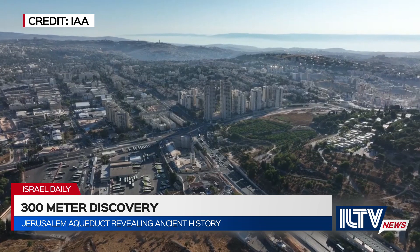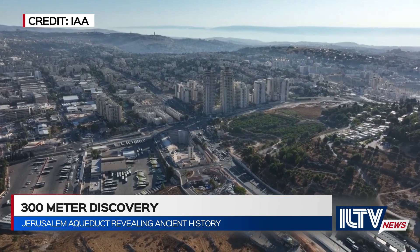The Israel Antiquities Authority has assured the public that the remarkable site will be restored and preserved.